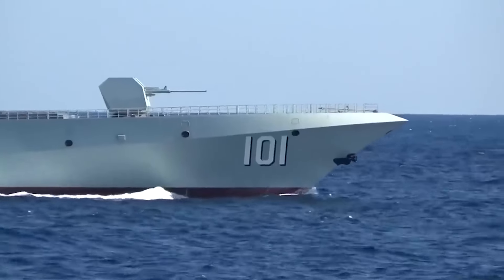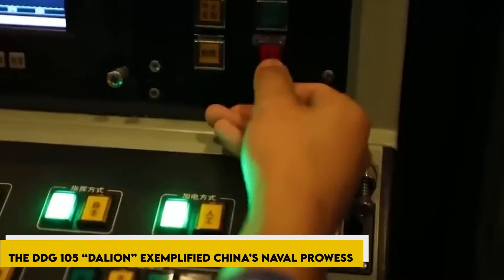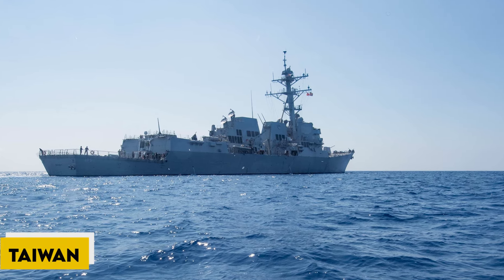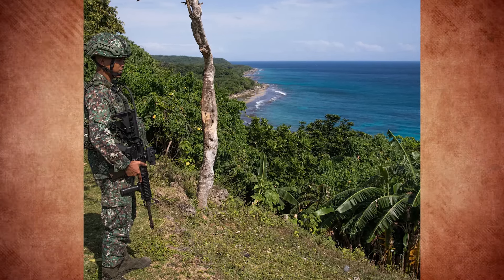Commissioned on the 23rd of April 2021 at the Sea Naval Base in Hainan province, the DDG-105 Dalian exemplified China's naval prowess. Situated in the island province, which, aside from Taiwan, stood as the sole island territory under Chinese control, the significance of this vessel could not be overstated.